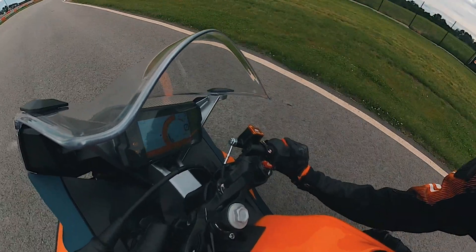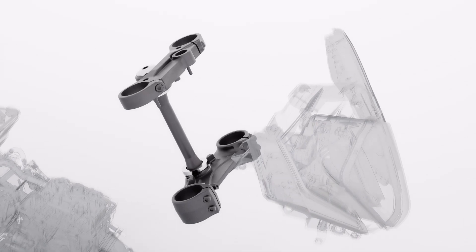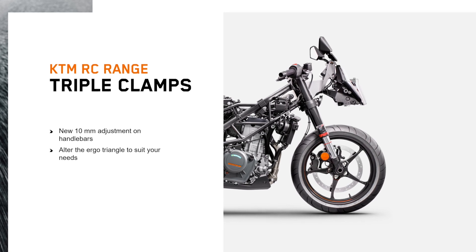An all-new GP-inspired upper triple clamp has been redesigned to accommodate clip-on style handlebars, allowing the rider to choose between two positions varying by 10mm in height.